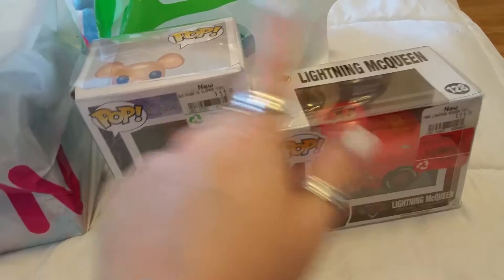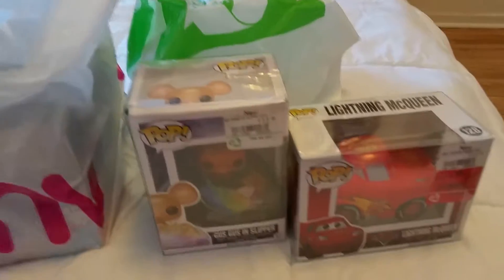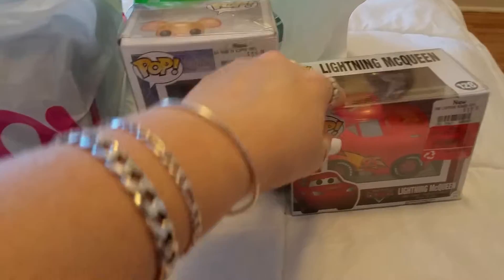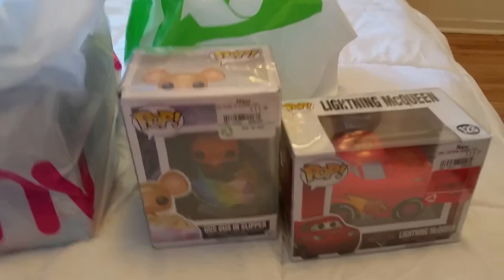We also bought plastic protective cases for the Funkos — they keep the boxes in mint condition. The cases were only $2 each, which is a lot cheaper than what you'd pay at Hot Topic, and they're pretty good. So that's what we got at our EB Games location.